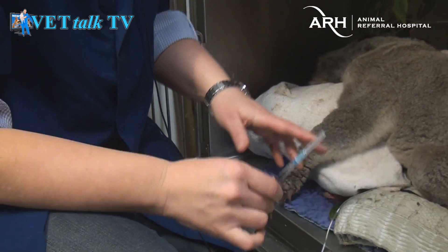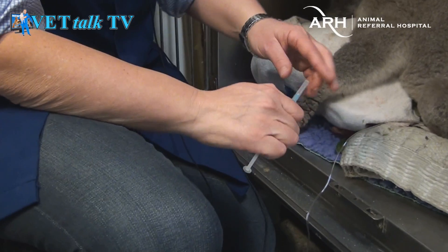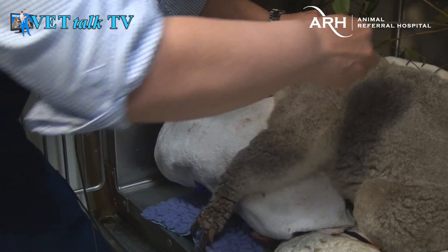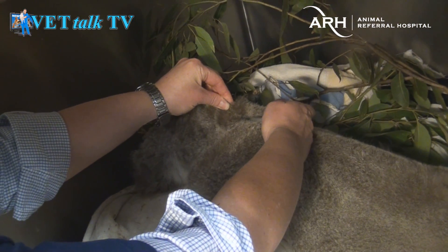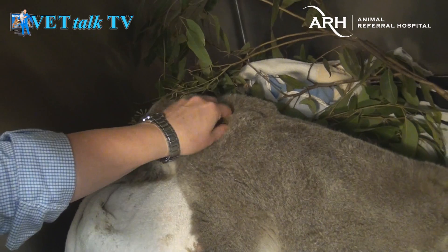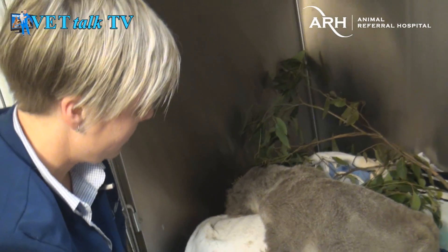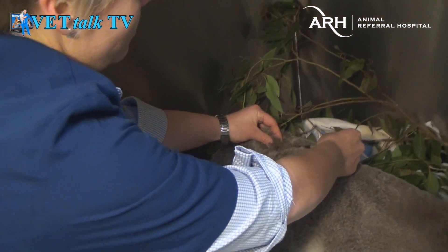This is the treatment for the sarcoptic mange — this is Ivermectin. He'll need three treatments of this over the next three weeks. I'm just going to put it under the skin. And then we also have some pain relief because these hands are extremely painful and we want him to be as comfortable as possible.